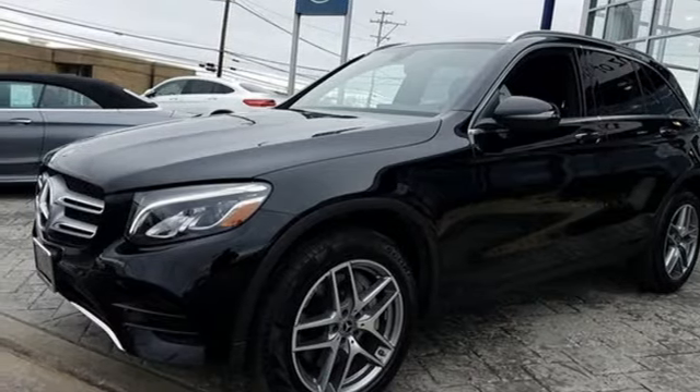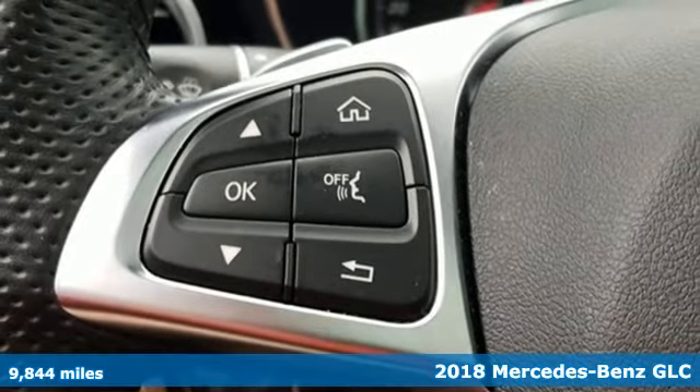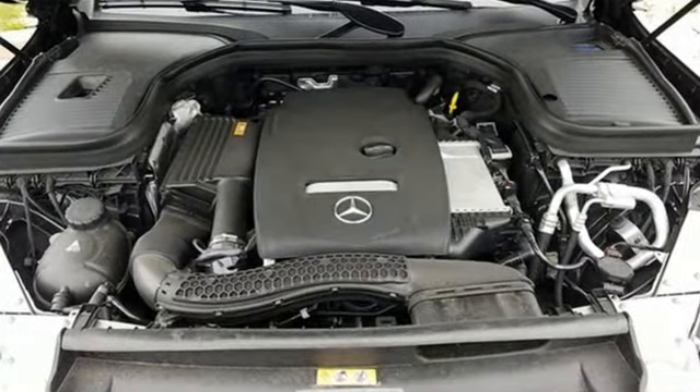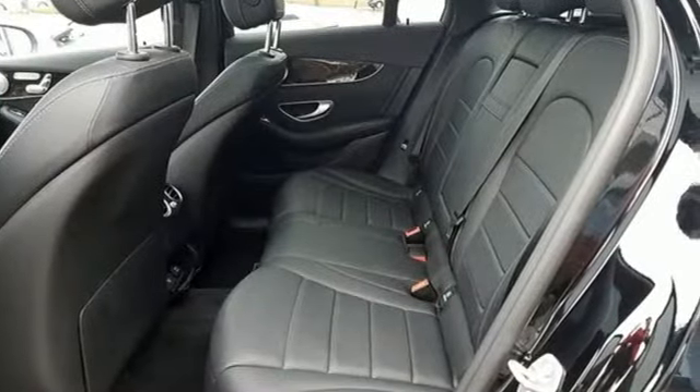Here's a 2018 Mercedes-Benz GLC. The shape ignites your passion for driving, and the engine delivers on the promise. The lean, muscular GLC is powered by a 2-liter turbo engine with dynamic select and eco start-stop working together to provide greater fuel economy.